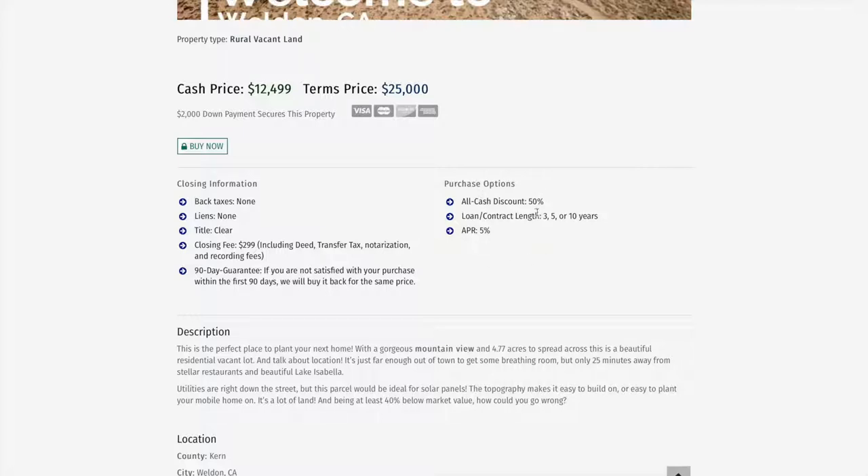As far as purchase options go, the all-cash price is $12,499, and the loan contract length can be four, five, or even ten years — we go up to ten years for that land contract price.